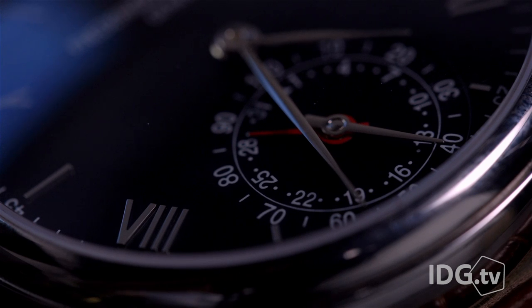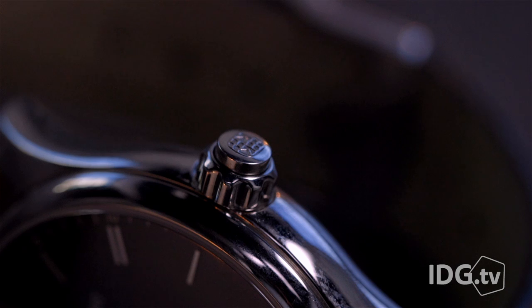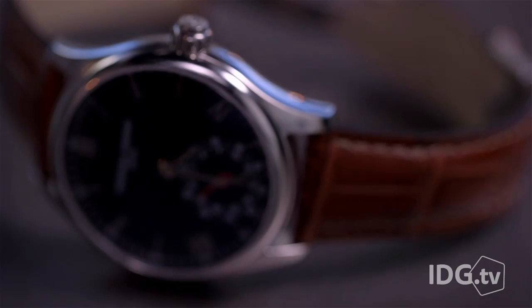It's a sophisticated Swiss timepiece that looks like something a gentleman would wear. But the new smartwatch from Frederic Constant also tracks step and sleep data, making it the most stylish piece of wearable tech you can buy today.